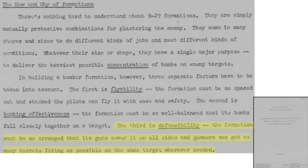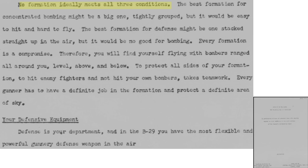Lastly, the bombers need to increase gun coverage. No formation can be defined that maximizes all three of these attributes — compromises need to be made. A super tight, large formation will be best for bombing, but would be easy to attack and difficult to fly. The best formation to defend against enemy aircraft would be bombers stacked one on top of another, but this would not be feasible during bomb release and would be difficult to fly. Crews must work as a team to defend the formation by engaging enemy aircraft and not fire on other bombers within their formation.